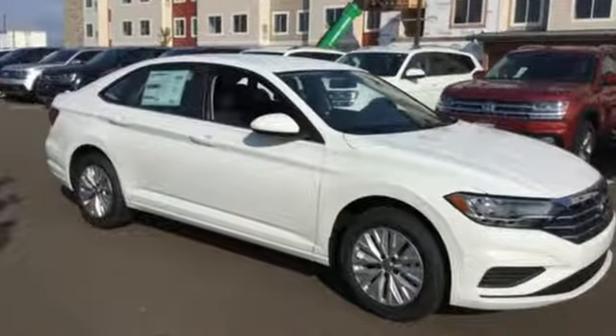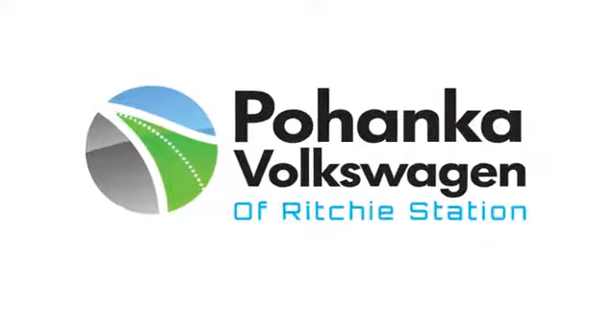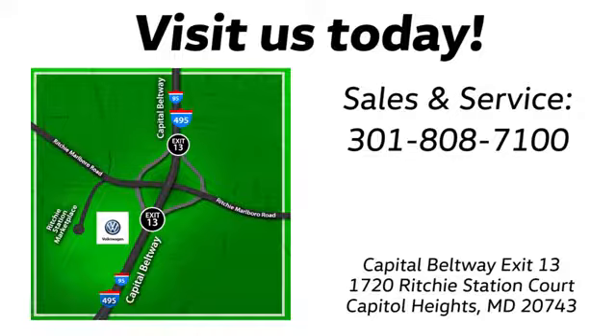Enjoy every drive in a Volkswagen. Take it for a test drive today. Visit Bohanka Volkswagen today. Find us by the car tower, conveniently located on the Capitol Beltway at Exit 13, 1720 Ritchie Station Court in Capitol Heights, Maryland.